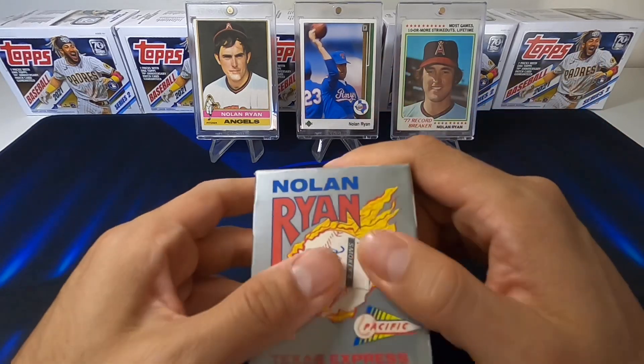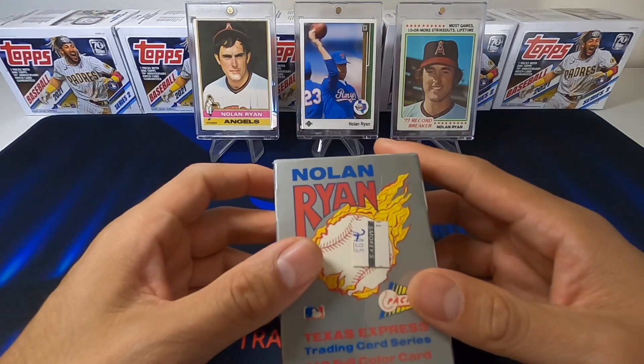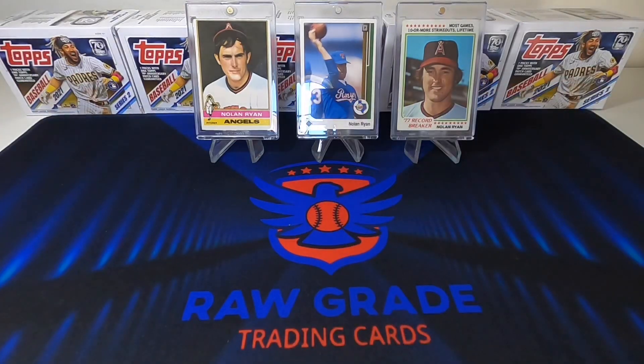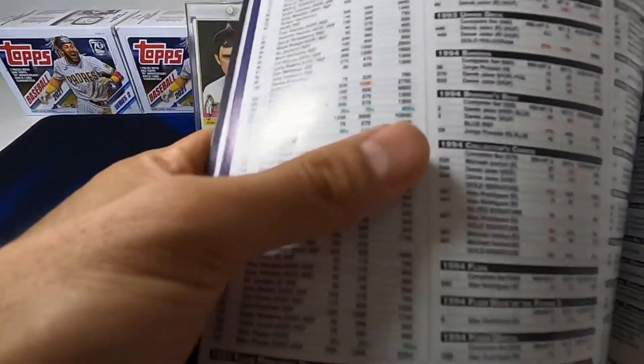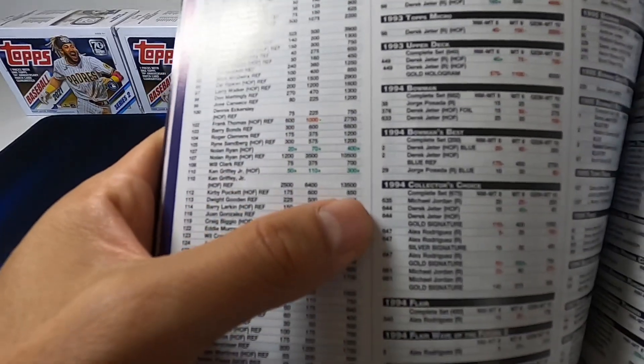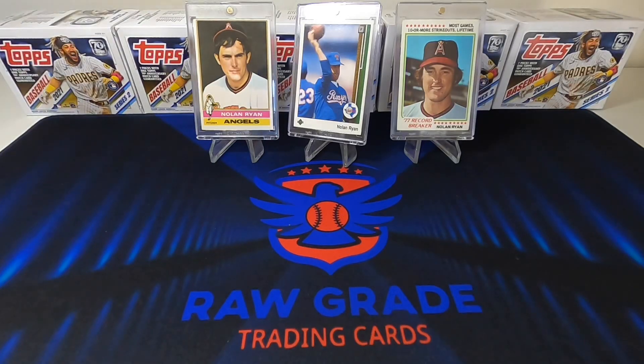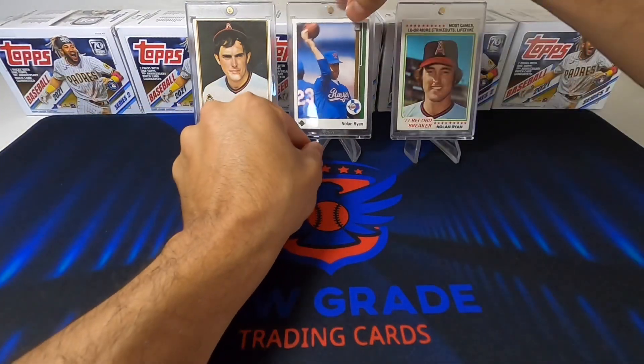I'm also going to be doing a 1993 Finest break and trying to search for the Nolan Ryan refractor. I think that card is worth, according to Beckett, like $10,000 - there it is, Nolan Ryan $10,500, and Jim Griffey's $13,500. So I'm gonna be opening up some Finest here pretty soon, so stay tuned for that.